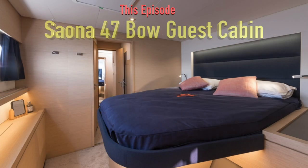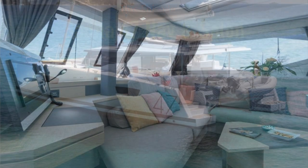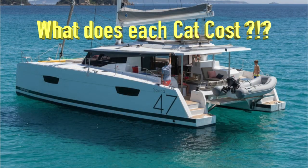As you can see in this episode, we're going on to the Sayona 47 foot, and this is by far our favorite Fontaine Pajot. It is the perfect size for a liveaboard catamaran. But before I talk about that boat, we want to talk about price, because if I don't mention price at some point in every episode, people send me multiple comments asking why I didn't talk about it.